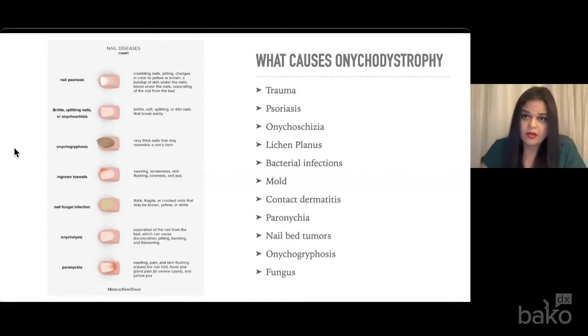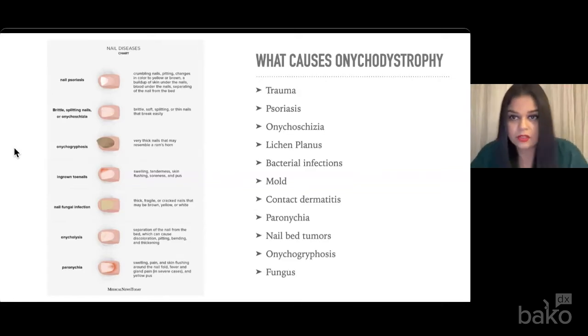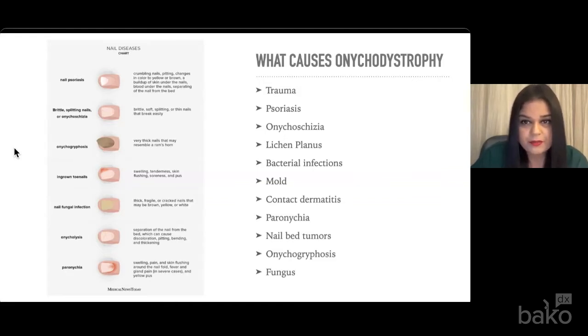A patient that has a nail with onycholysis should have additional workup by their PCP or dermatologist to check for any other full-body manifestations of psoriasis, as the nail changes are usually part of a larger spectrum, including psoriatic plaques on elbows and knees, joint pain, and even changes to the fingernails.